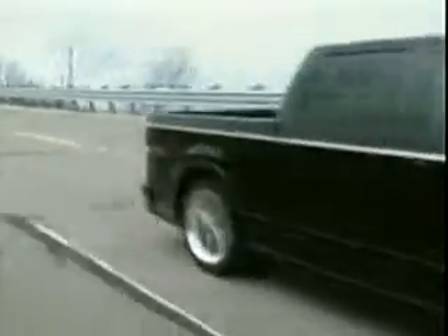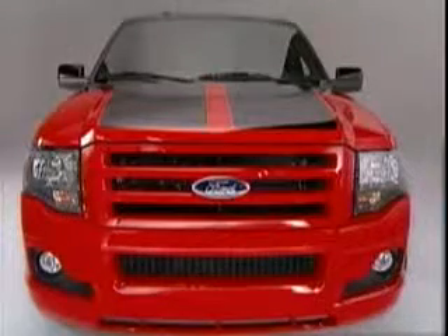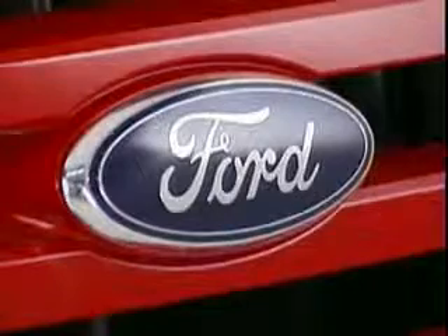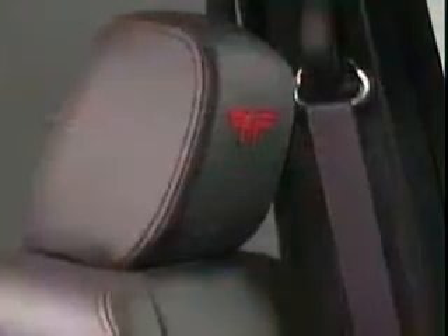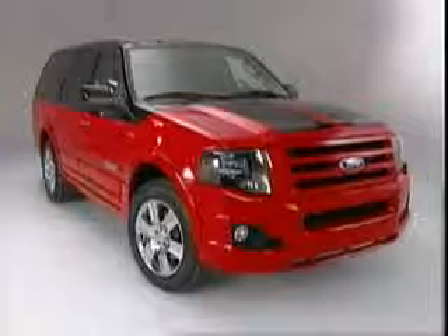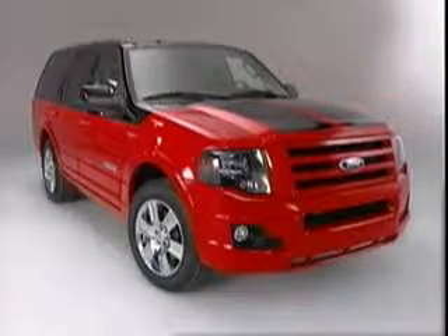Check this out — the 2007 Ford Expedition Funkmaster Flex Edition. DJ Funkmaster Flex and Ford combined their talents to turn out this stylized version of the full-sized SUV. The Funkmaster has earned a reputation as the hip-hop guru of car customization, and the new FMF Edition of the Expedition kicks that reputation up a notch. It features a custom paint job that goes up and over the fenders to the power dome hood.